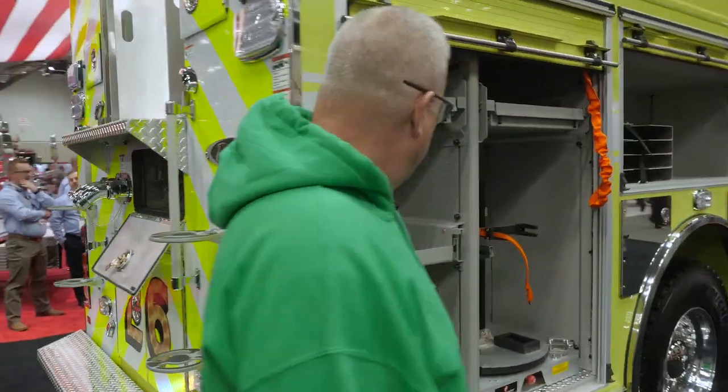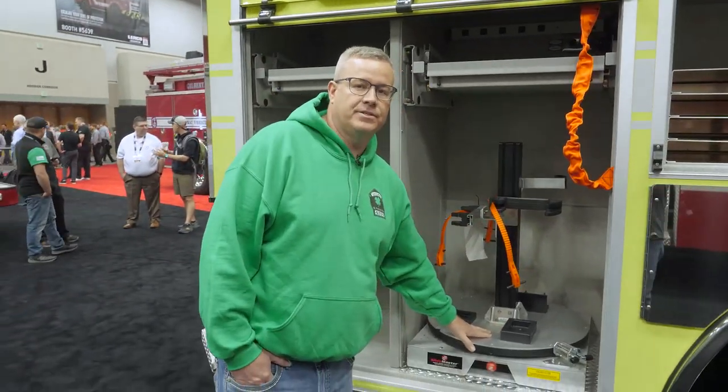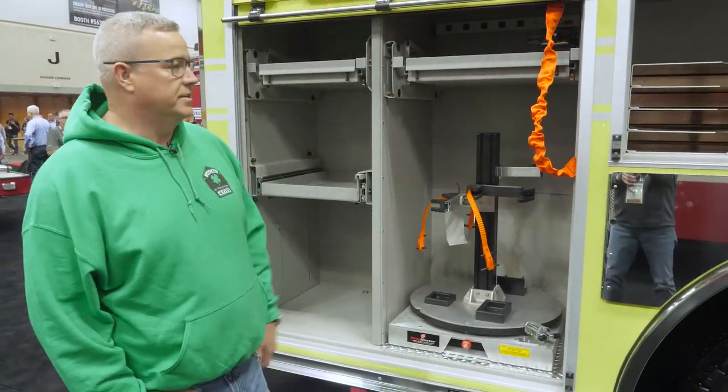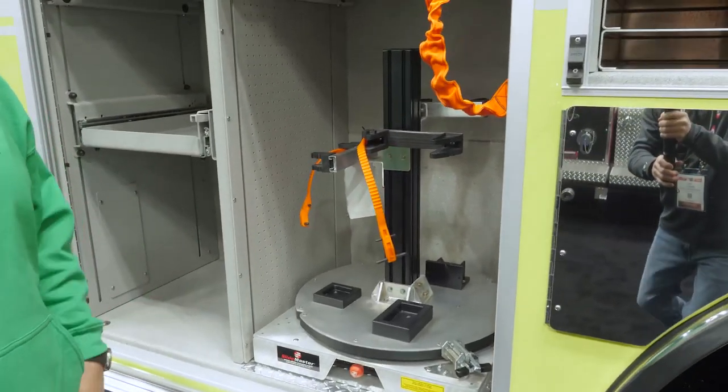As we come around the truck, rescue-oriented — we did a carousel for our battery-operated rescue tools. It's a great feature for this apparatus, as they're going to be operating by themselves for quite some time in their area.